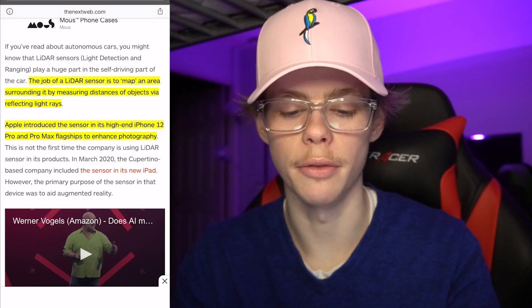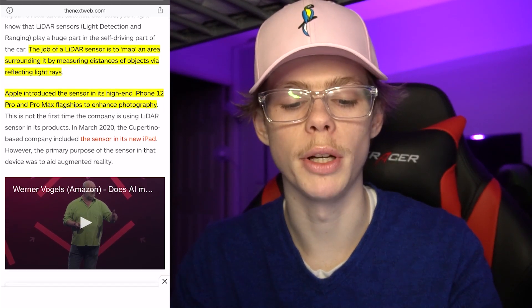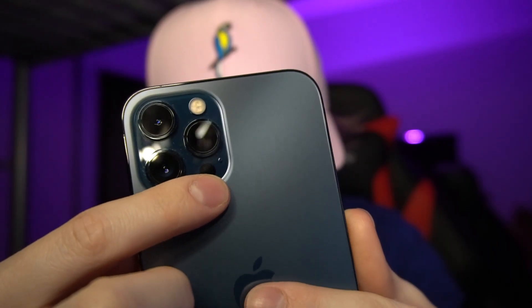One of the main things I actually got this phone for is it has a LiDAR sensor. LiDAR sensors are in cars like Teslas and other self-driving cars, just to map the area surrounding it by measuring distances of objects. This is the LiDAR sensor right there — that kind of black dot.